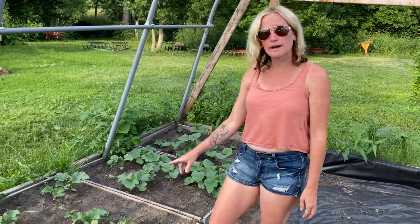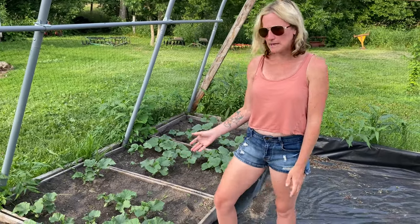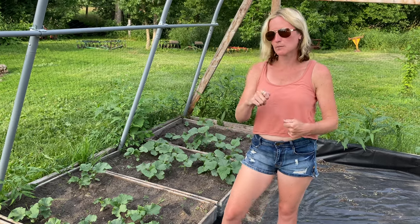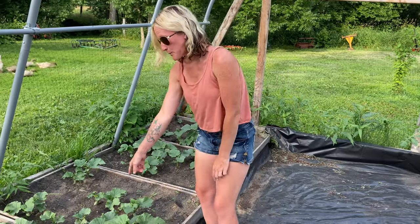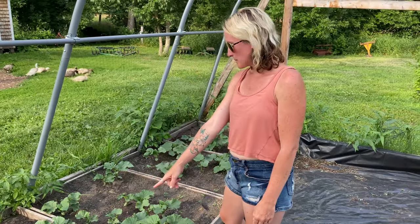Right over here I have the English cucumbers — I call them munchers because my kids just pick them right out of the garden and munch on them all day long. We hardly get any of them between the two kids, but both of these boxes are the munchers.